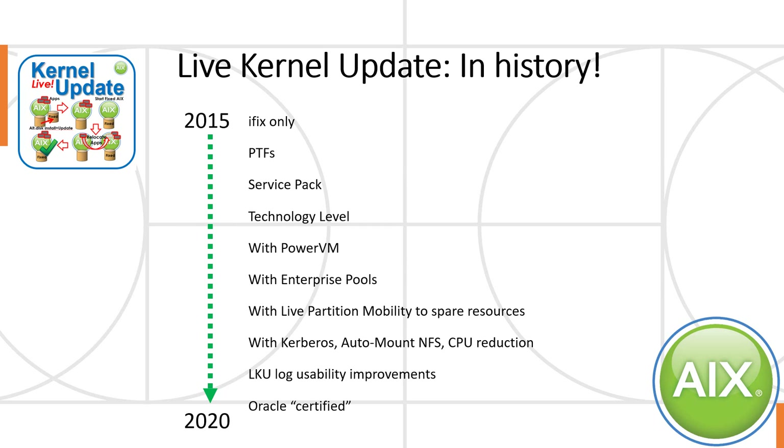A little of the history of live kernel update. I heard rumors of it about three years before 2015, when it first came out. In 2015, it came out but would only handle IFixes — we tried it and it worked fine. It wasn't until 2016 that they actually supported PTFs, service packs, and technology levels. So this was a big improvement. Then through those years up to 2020, every year we got new features. This isn't a once-delivered product — it continues to be a very major important benefit of AIX that you don't see perhaps with other operating systems in the Unix fold.